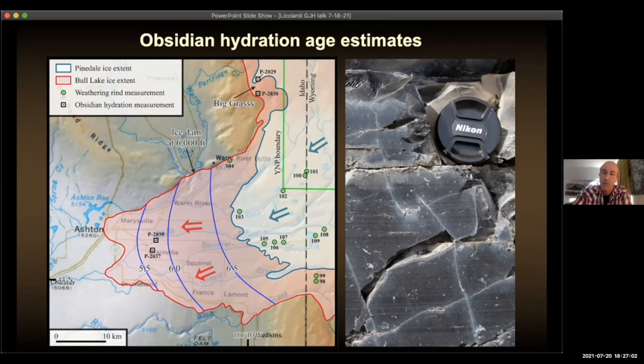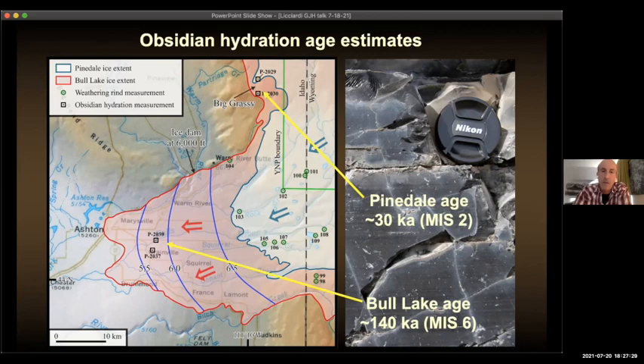When this was done in the field areas, specific ages came out. For the Bull Lake moraines, Ken got an age of 140,000 years ago, corresponding with marine isotope stage 6 — a time when glaciers were at their largest during the penultimate glaciation. For the Pinedale glaciation, Ken and his colleagues got an age of 30,000 years. I'll ask you to try to remember those numbers as we go through this talk.